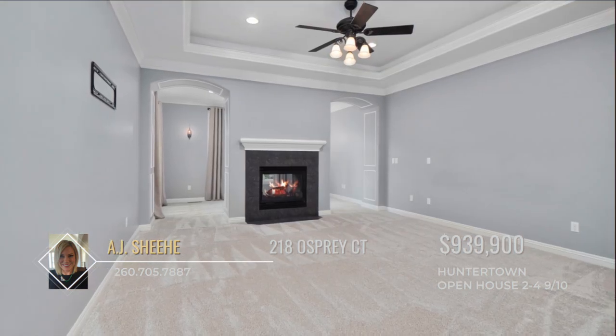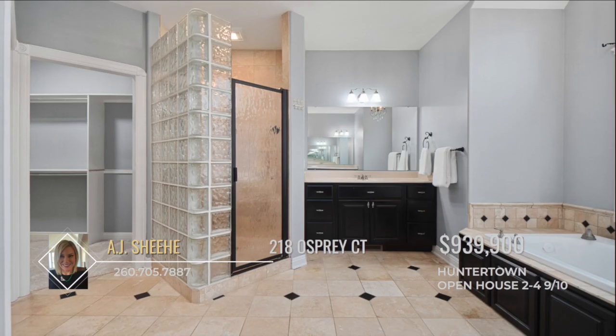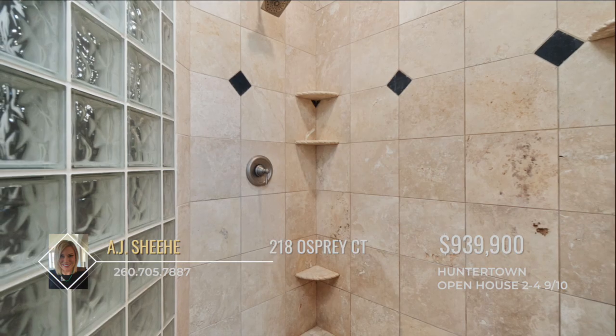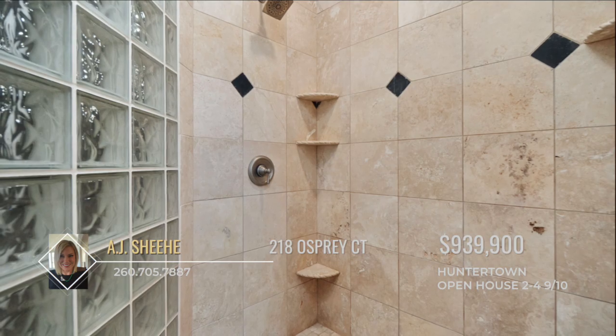Located on the main level, you'll find the primary suite that boasts a bath en suite with double vanities, a soaking jetty tub, and a custom tiled walk-in shower with double shower heads.